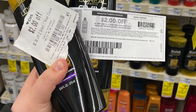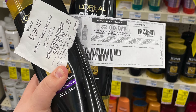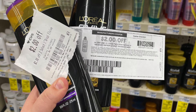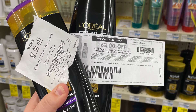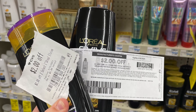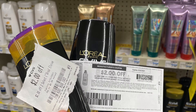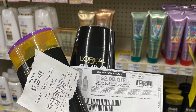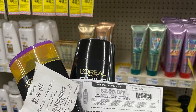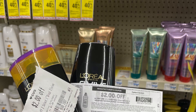The next deal we're picking up is the L'Oreal L'Vive. There's a $2 instant coupon printing from the red box, and I also printed a $2 off one from Inbox Dollars. There's also a $2 digital on the CVS app. So once all of those come off, you're only going to pay $2 for both, or $1 each. For L'Oreal, I will pay a dollar — I think this shampoo and conditioner is pretty good.